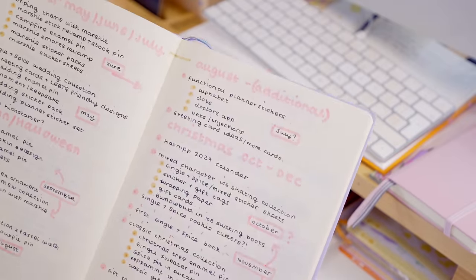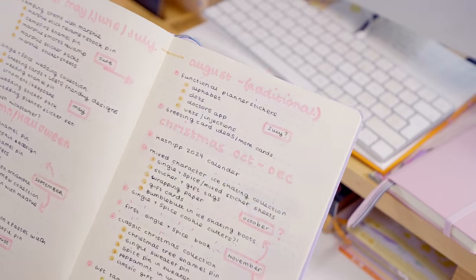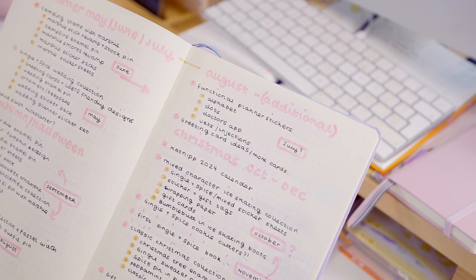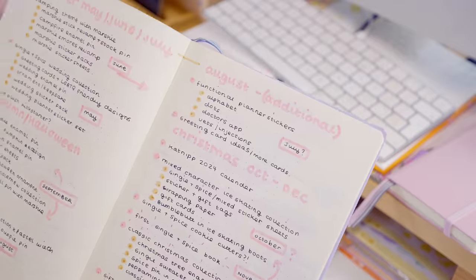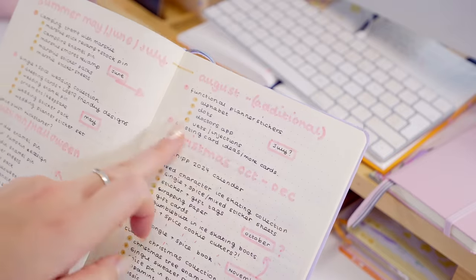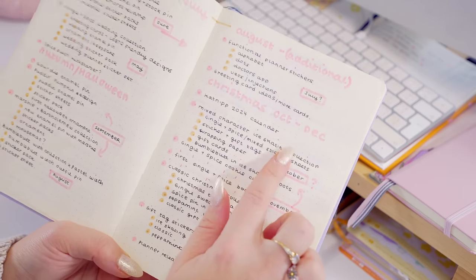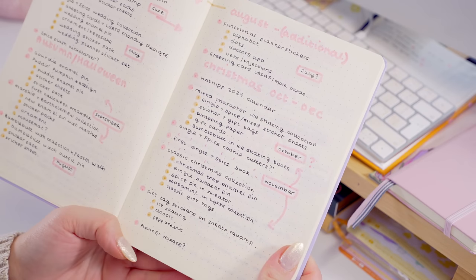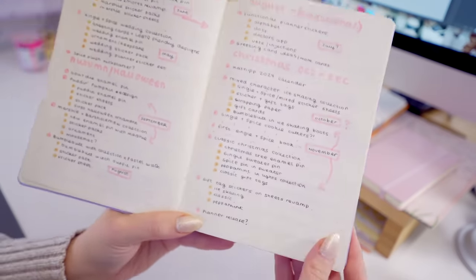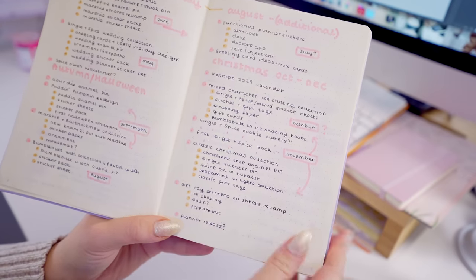I also put an additional note here — one thing I want to do is add more functional planner stickers to my store: things like alphabet stickers, appointment trackers, doctor's appointments, vets, injections. If you guys have any functional stickers you'd like to see, please let me know in the comments. I also want to increase my greeting card range. Then for Christmas ideas we have the Catnip 2024 calendar — which is weird to put down since I've just finished this one — and then we have the first Gingy and Spice book, which I actually wrote back in September 2020 when I went in my van and visited a coffee shop. I have a bit of tweaking to do, but I'll talk more about the book plans in a second.